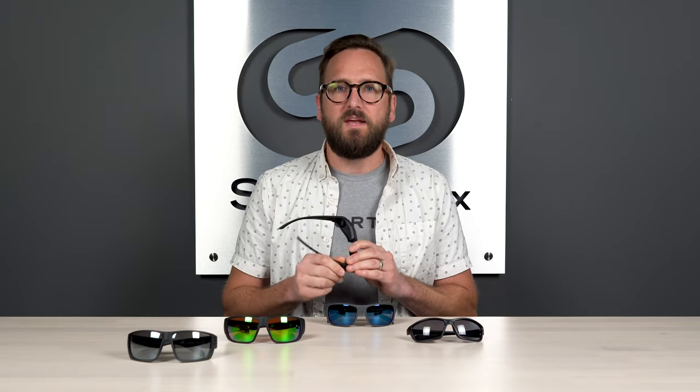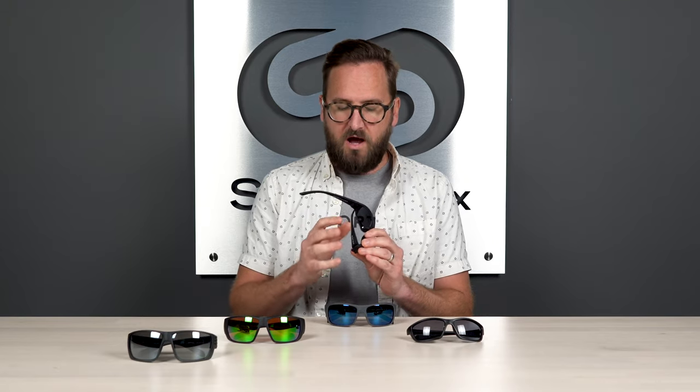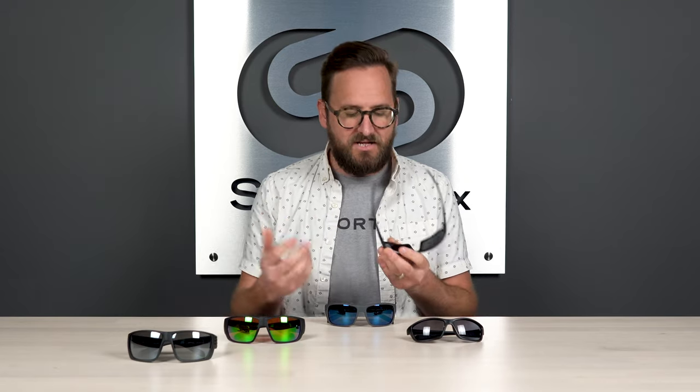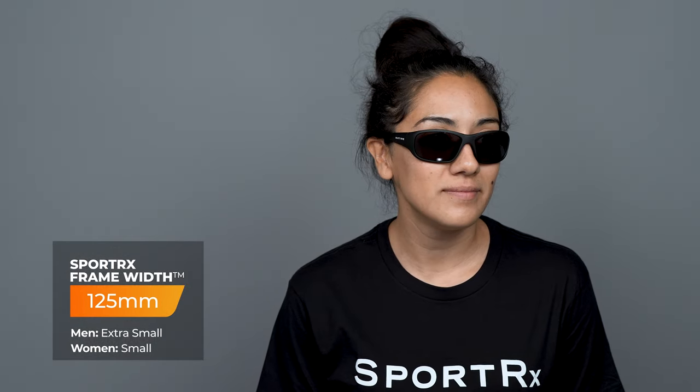This frame, along with all the other frames on the table, does not have spring hinges. As an optician for 15-plus years, I've found that's one of the things that breaks and you actually never want in a sport frame. It has an auto-lock temple hinge design, so it's really fuss-free. When it comes to sizing, this has an SFW of 125 millimeters, which lands it in a men's extra small or a women's small.